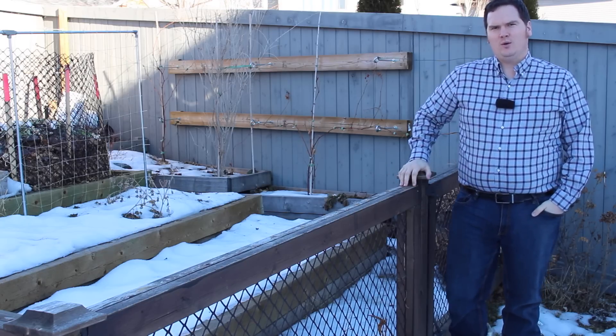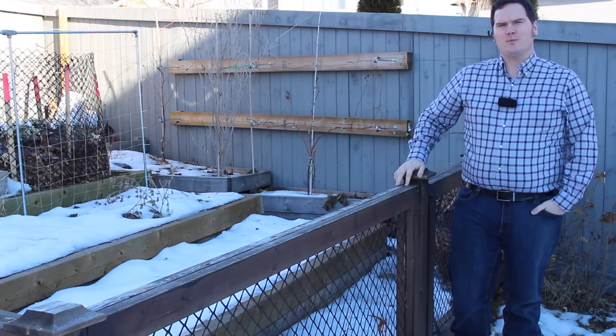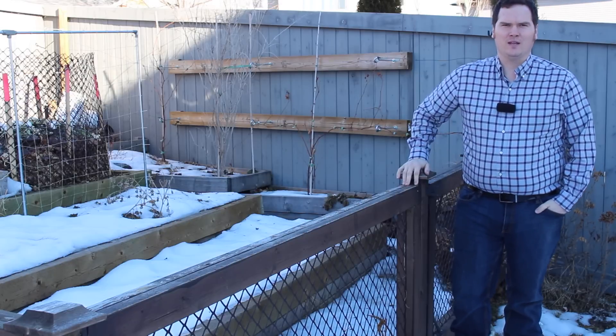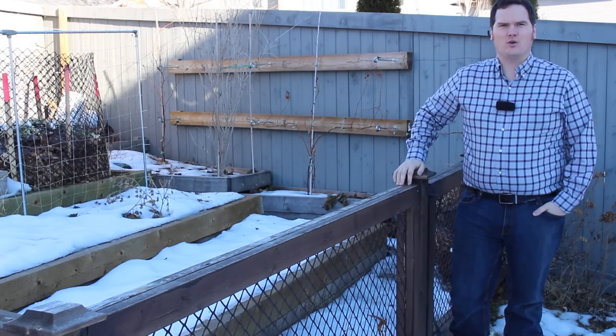I'm in growing zone three, which means plants that are marked for growing zone three will do very well in my garden, whereas plants marked for a warmer zone eight may not do so well. As we get into this series further, we'll talk about growing zones and how to work with them. But for now, just mark down your growing zone.